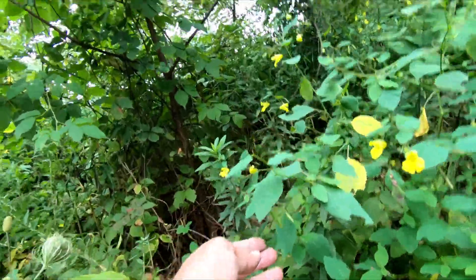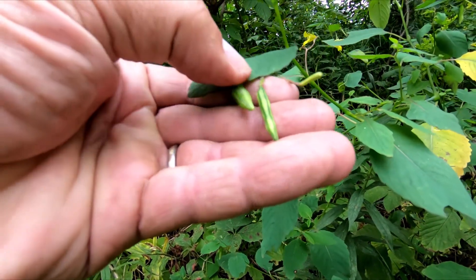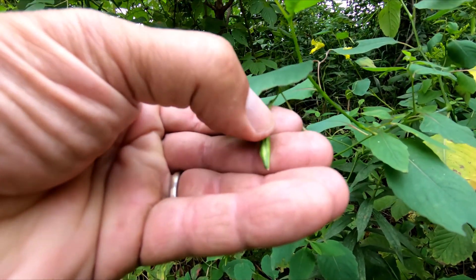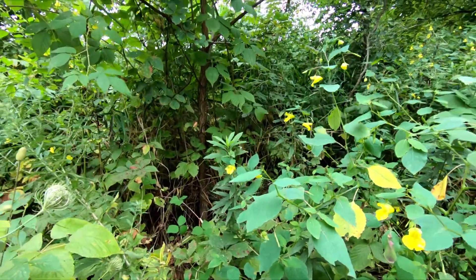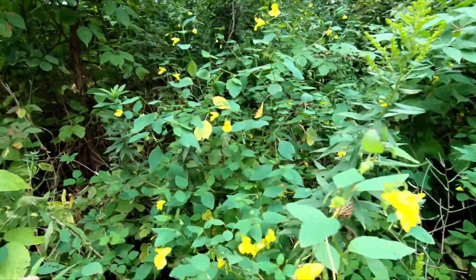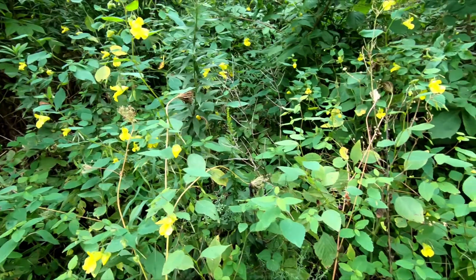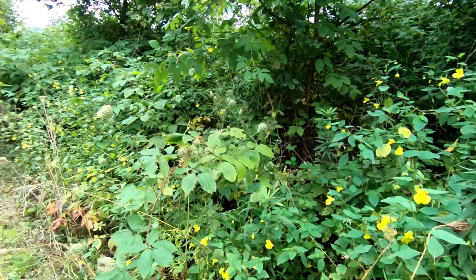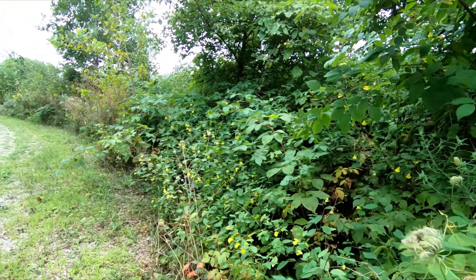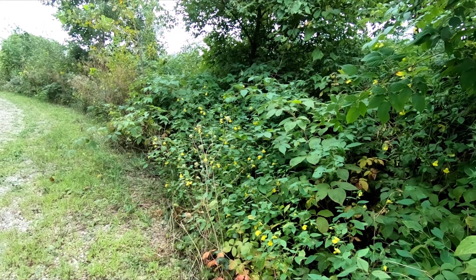Oh, there's a big one. Some of them just rip, but a good one will pop and the seeds will fly all over the place. So there you have it — a pale touch-me-not. Thanks for watching, and have a great day!